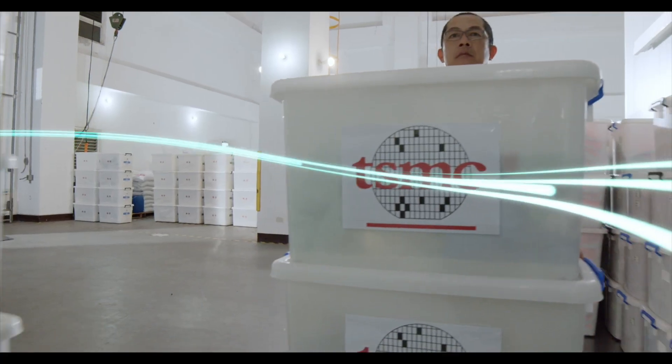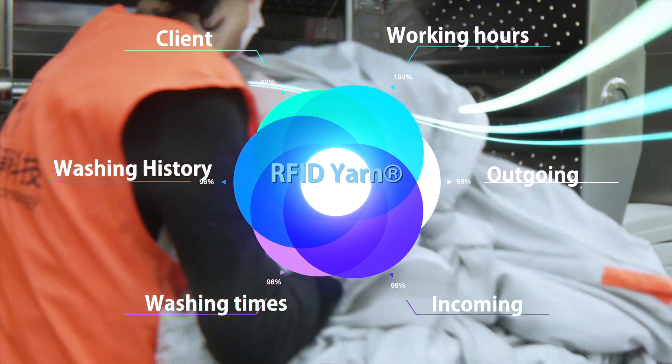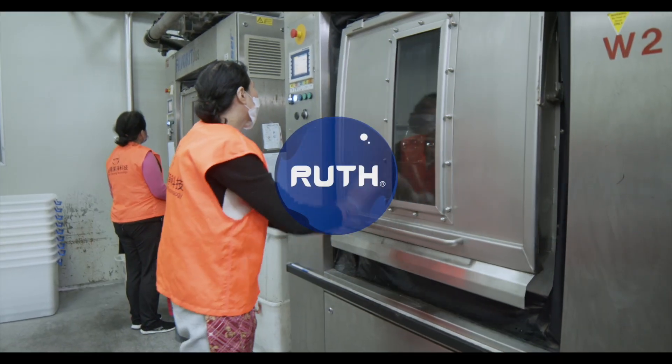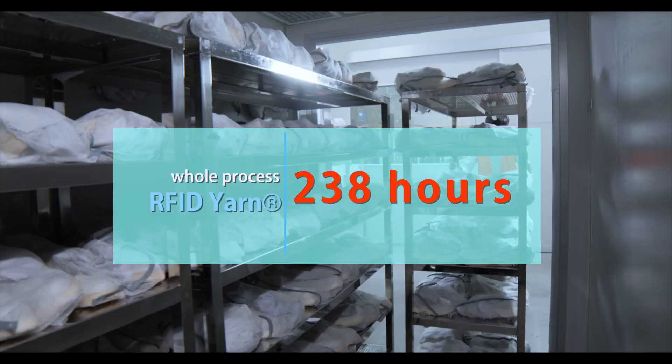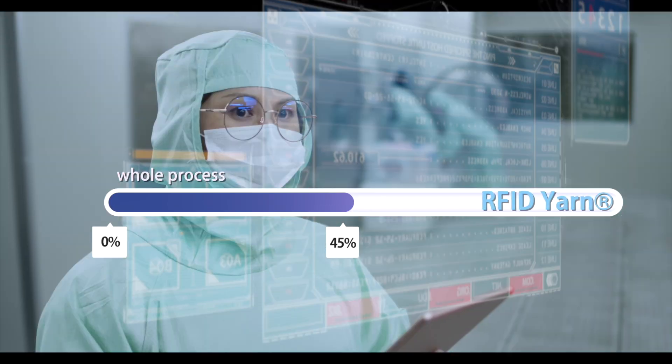The cleanroom washing industry introduced RFID Yarn for identification and inspection in working platforms as a time-saving measure. After the introduction of RFID Yarn, the whole process was reduced from 316 hours to 169 hours, an increase of 45% productivity.